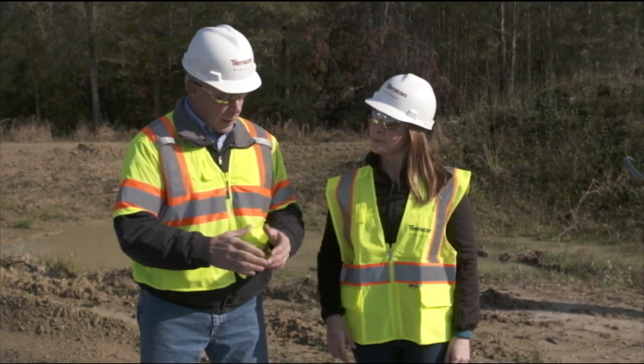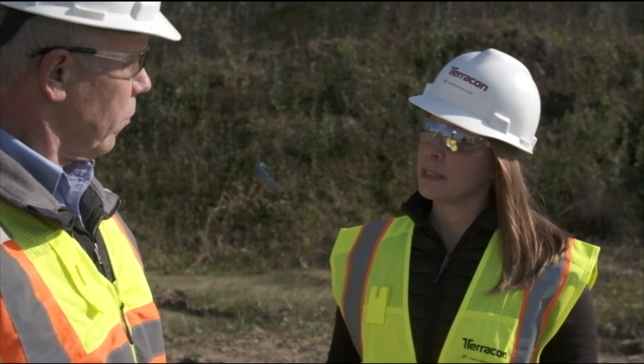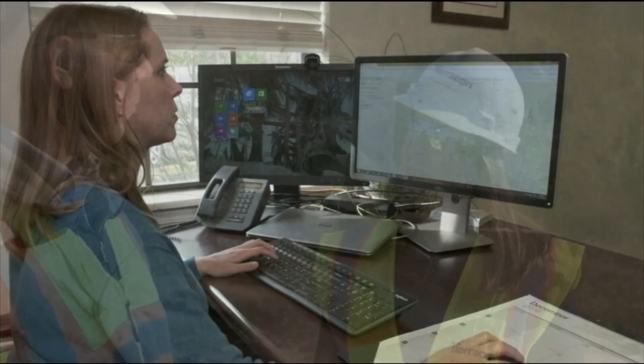Hi Lynn. Hi Bob. So Lynn, how does Terracon help clients with these kinds of projects? It's simple really — we help them reduce risk.